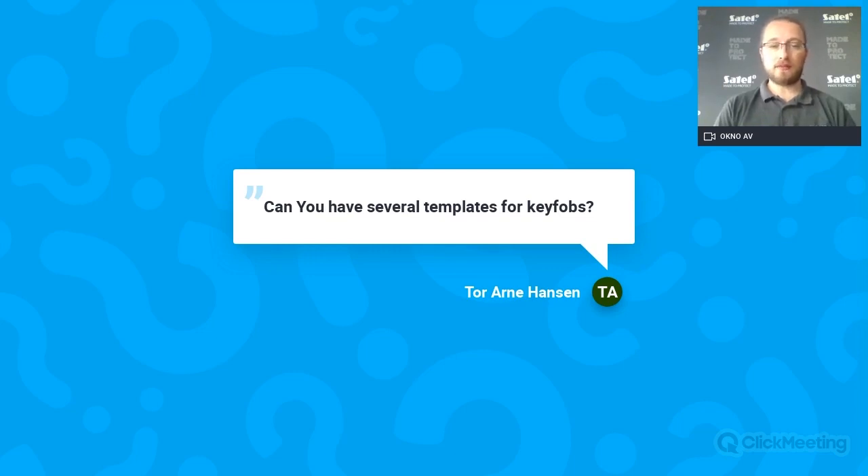Regarding templates: no, you can't have several templates active simultaneously, but you can switch between them. If the first three key fobs you add serve as templates, then when you want to add a new key fob, you can mark a new template and use it when adding the new one. So yes, in some way you could have several templates, but only one active at the same time.